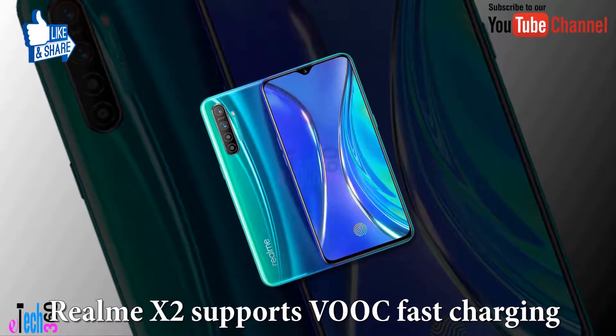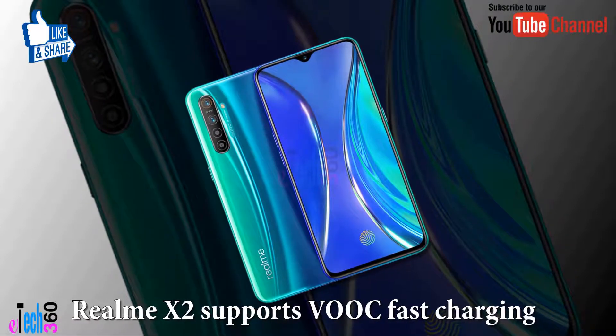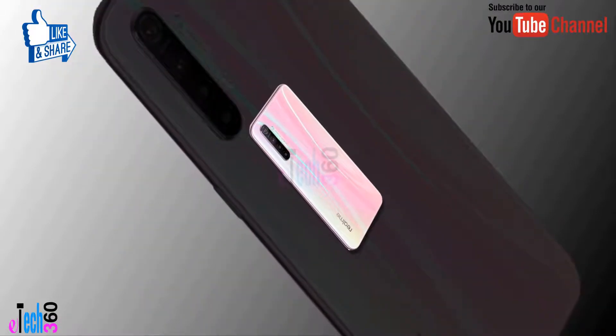Dear viewers, that smartphone sports VOOC fast charging.